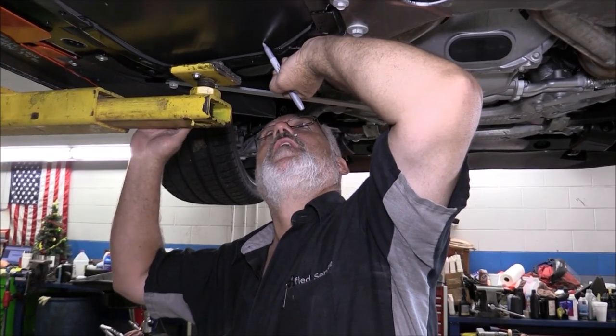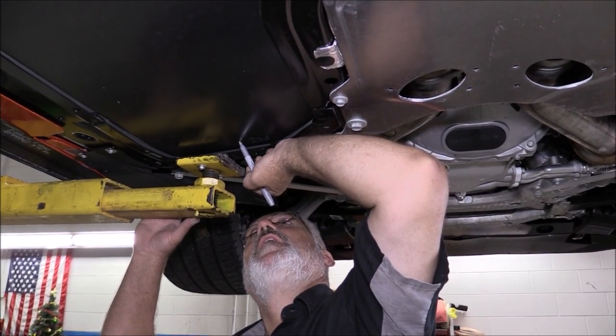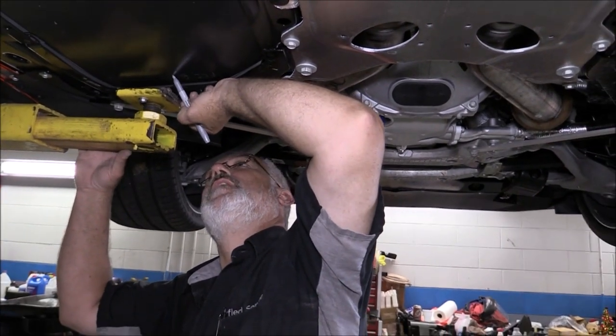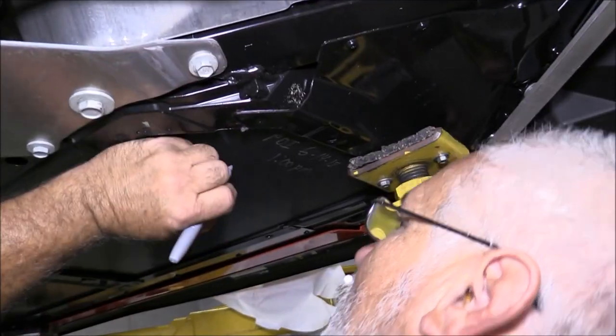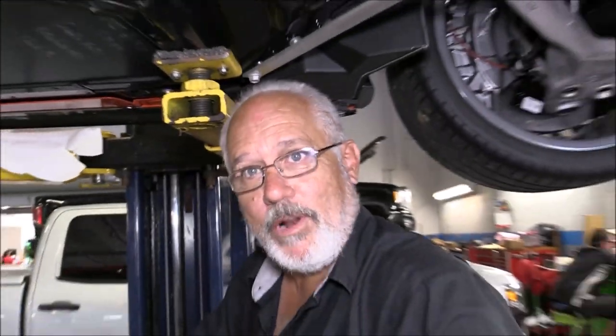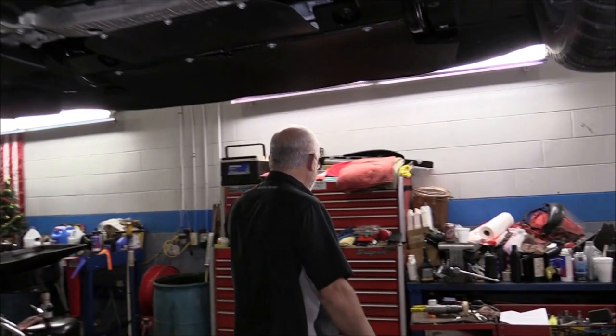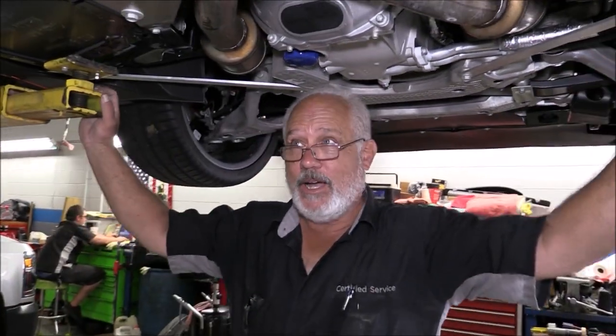Chuck takes great pride in his work. When he does the PDI on your car, he likes to do a little autograph — an idea we took from the National Corvette Museum. It just says it was his pleasure to PDI and work on your Corvette, and please enjoy it. We still have to put the air intake in, but we're basically done with the PDI. Now we're going to let it down — everything underneath is done — and take the cover off to work up on top next.